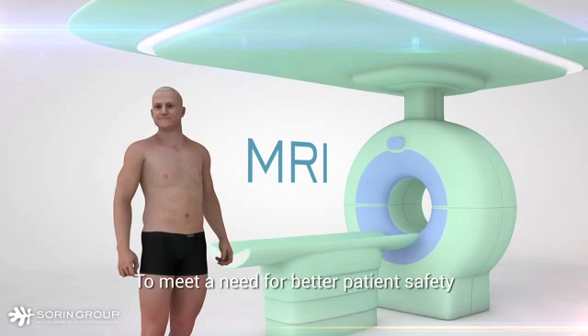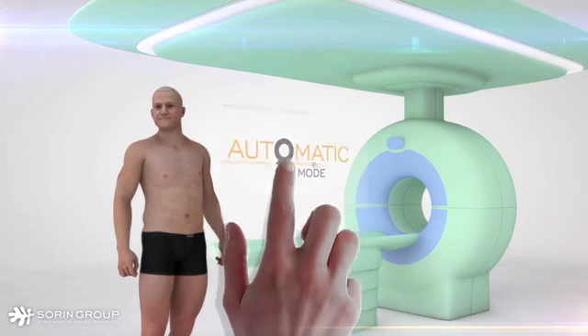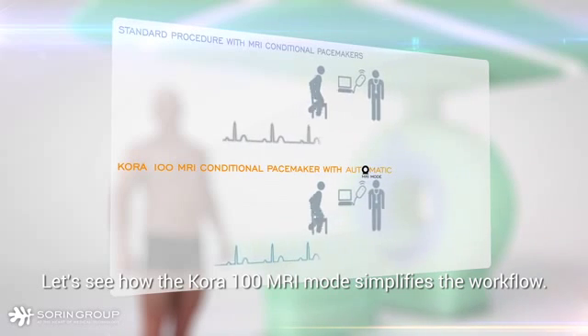To meet a need for better patient safety, Sorin has developed an automatic MRI mode to reduce the burden of MRI scans for patients and cardiologists alike. Let's see how the Cora 100 MRI mode simplifies the workflow.